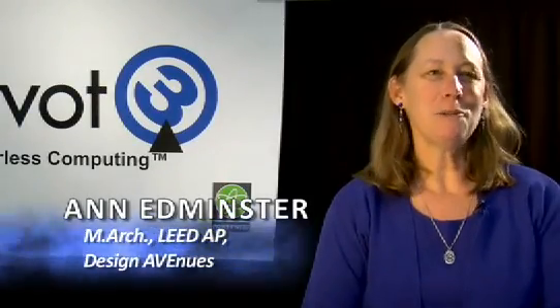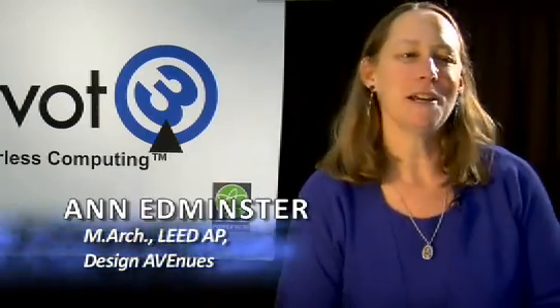I'm Ann Edminster, I'm a green building consultant. I was trained as an architect and I've spent the last 15 years in the field of green building. Jeff Bowles with Tanasia Group, Senior Analyst and Director of Validation Services.